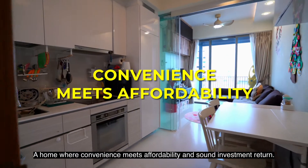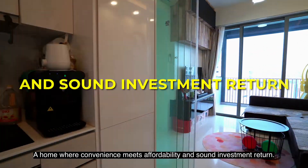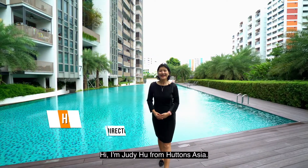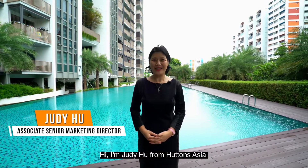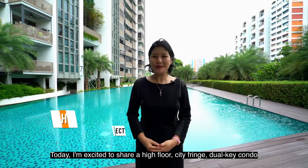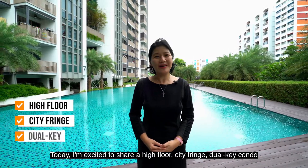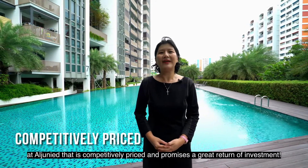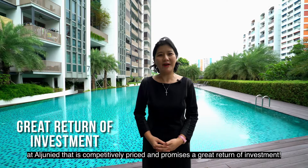A home where convenience meets affordability and some investment return — this is Tree Residence. Hi, I'm Julie Hu from Huttons Asia. Today, I'm excited to share a high-floor, city-fringe dual-key condo at an L-Unit that is competitively priced and promises a great return of investment.